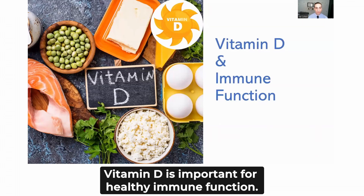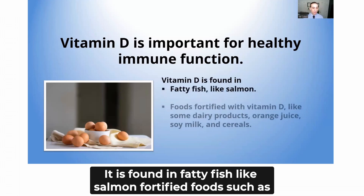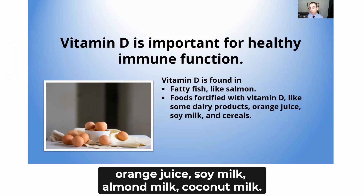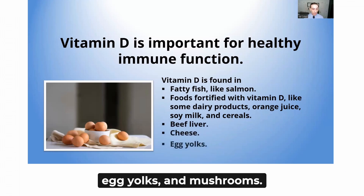Vitamin D is important for healthy immune function. It is found in fatty fish like salmon, fortified foods such as some dairy products, orange juice, soy milk, almond milk, coconut milk, morning cereals, beef liver and internal organs, cheese, and egg yolks.